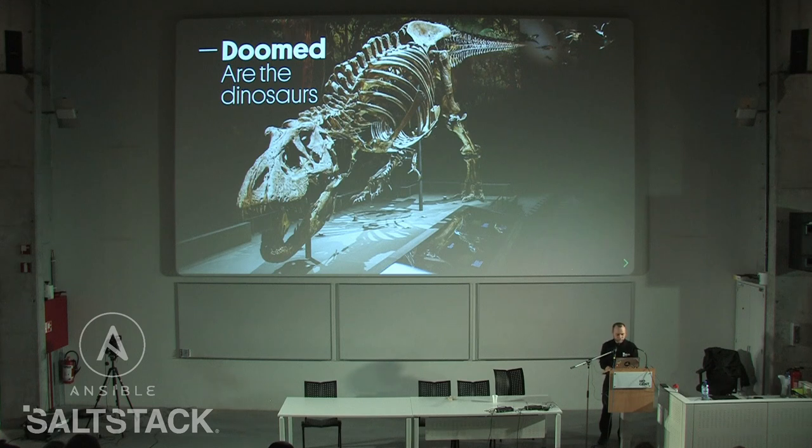That's a nice introduction. Welcome to episode 2 of Doomed are the Dinosaurs. How many of you went to FOSDEM? And how many of you saw my episode 1? That's a small number, so I'll do a recap of what happened in episode 1.